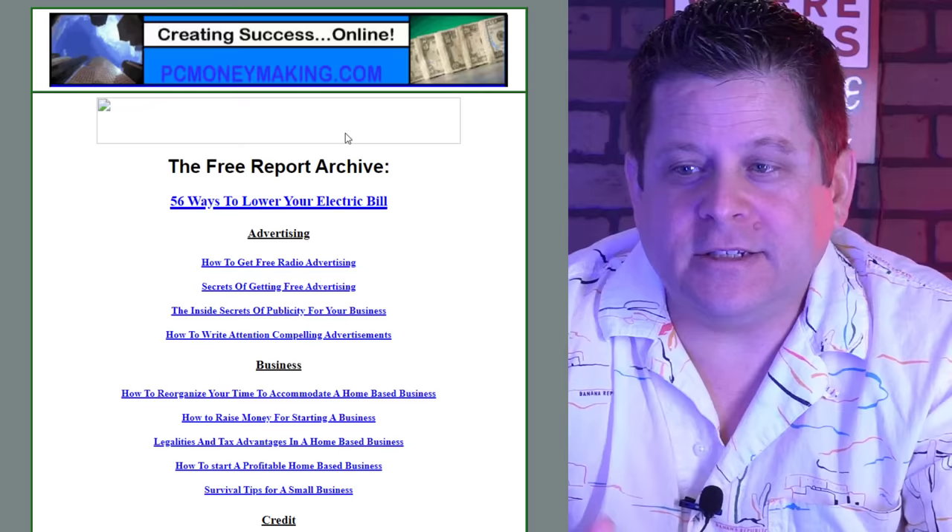I didn't have some YouTube guru or fancy webinars to follow or anything like that. I simply had to read what was on the page, follow the directions, and kind of hope and pray that it worked. So there I was setting up this website. I put over 600 different articles on this website, and I was looking to get some search engine rankings that would actually make money.